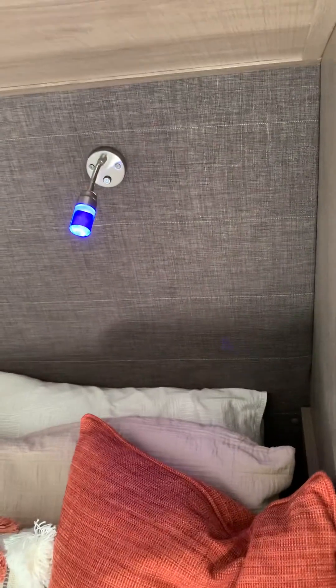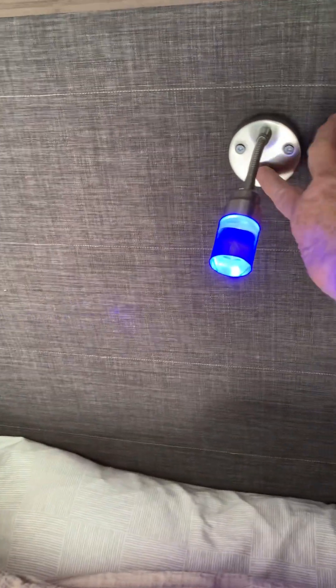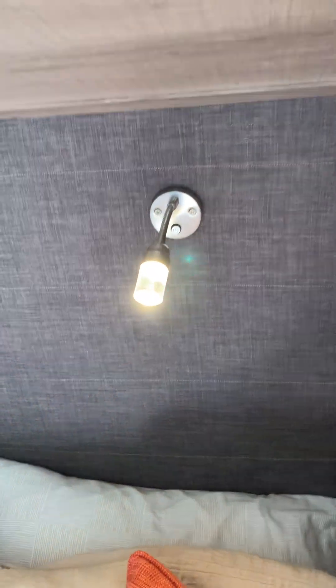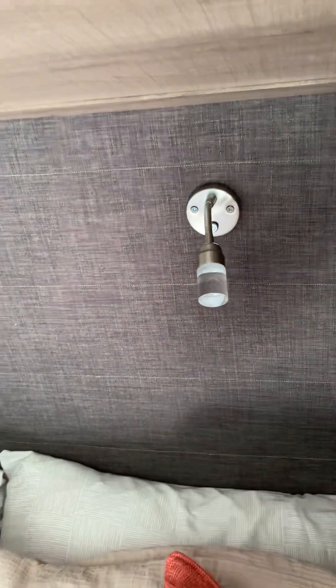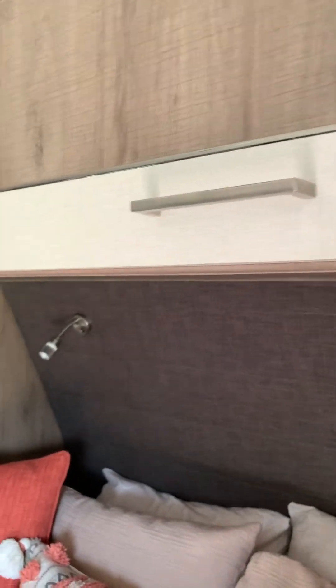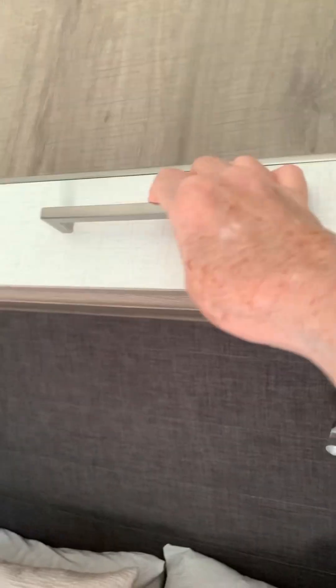There's a little cubby on each side - it's kind of dark, but you can plug your phone in there, and there's a regular outlet also. These lights over the bed are really neat - they're blue lights, and if you push them a second time it becomes a reading light, and a third time turns them off. They're adjustable, you can move them, and you can reach them while laying down in the bed.